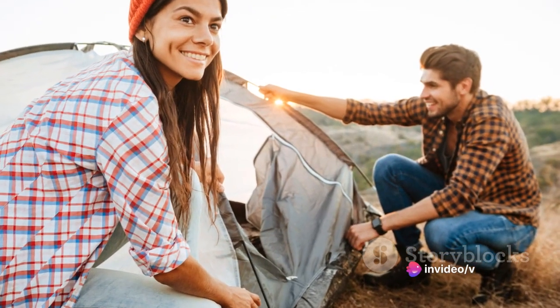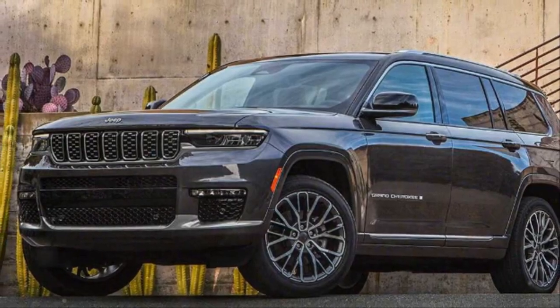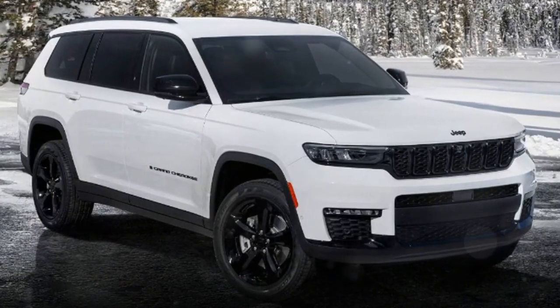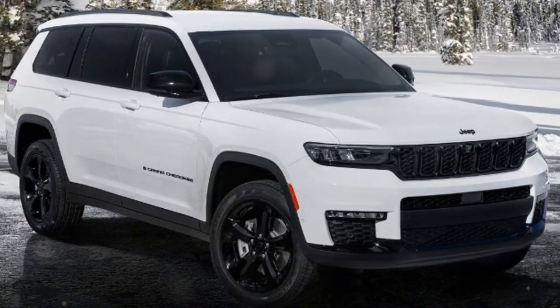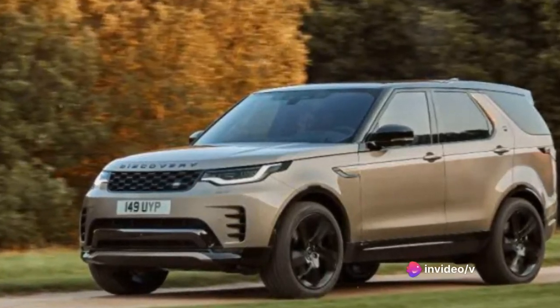The Grand Cherokee is not just a car — it's a lifestyle, a companion for those who live life on their own terms. It's the embodiment of Jeep's mantra: go anywhere, do anything. Now let's delve deeper into what makes the Jeep Grand Cherokee a standout vehicle.